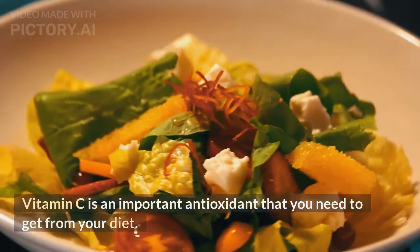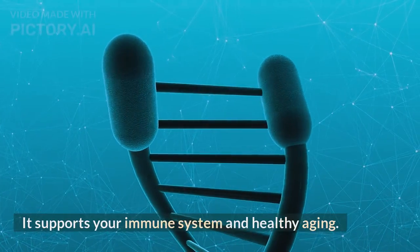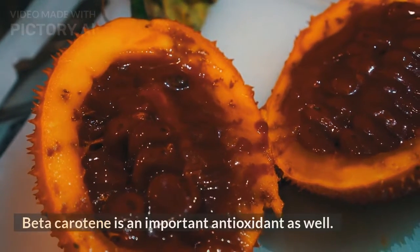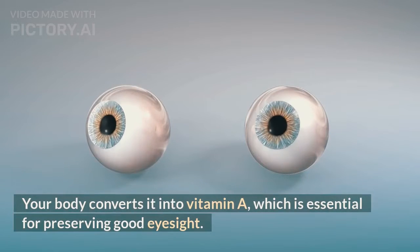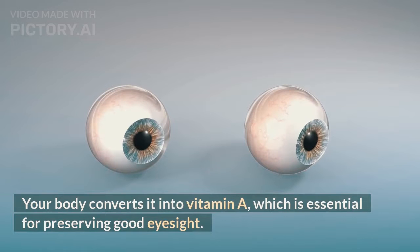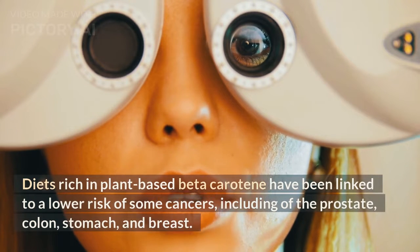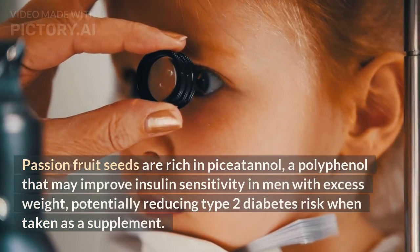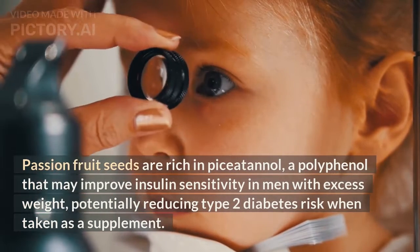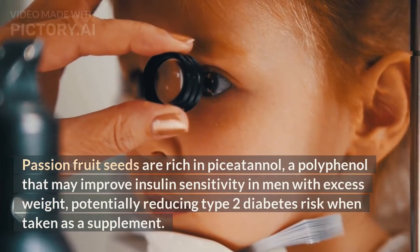Vitamin C is an important antioxidant that you need to get from your diet. It supports your immune system and healthy aging. Beta-carotene is also an important antioxidant — your body converts it into vitamin A, which is essential for preserving good eyesight. Diets rich in plant-based beta-carotene have been linked to a lower risk of some cancers, including of the prostate, colon, stomach, and breast. Passion fruit seeds are rich in piceatannol, a polyphenol that may improve insulin sensitivity in men with excess weight, potentially reducing type 2 diabetes risk when taken as a supplement.